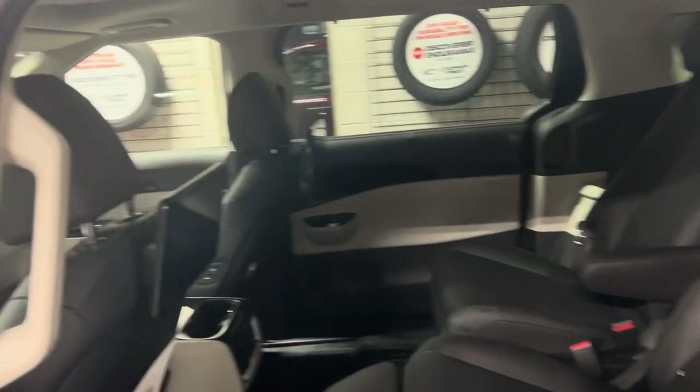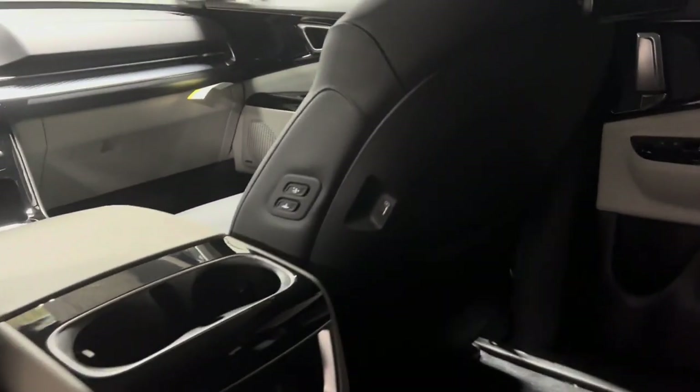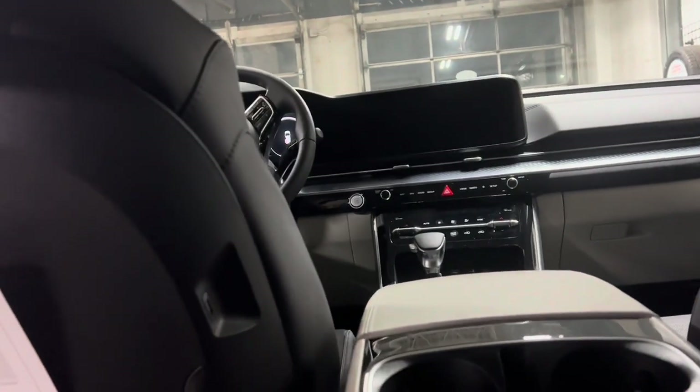We also have rear entertainment tablets in this one, and you'll also notice that there are USB ports on the back of both of the front row chairs for second row use.